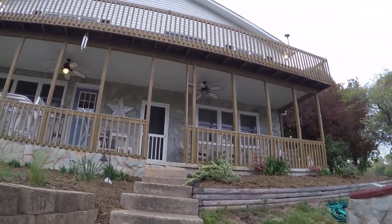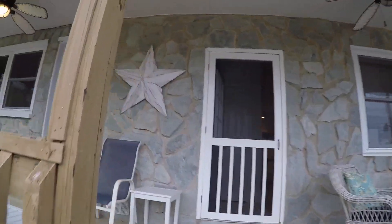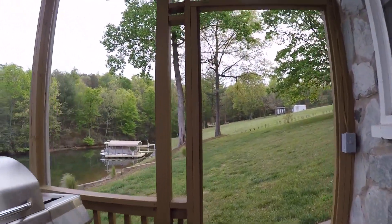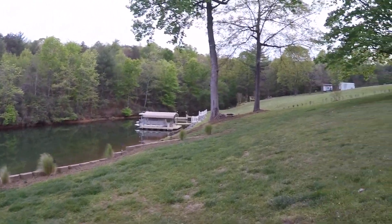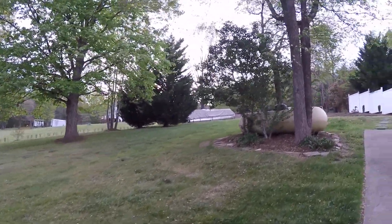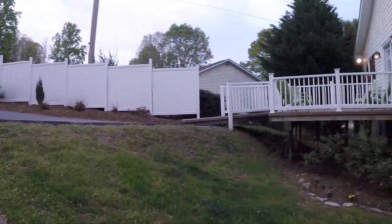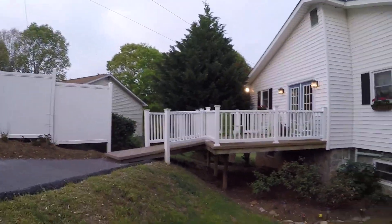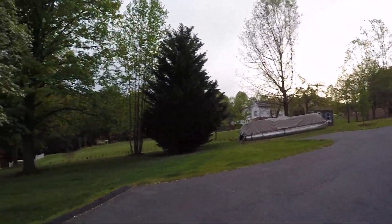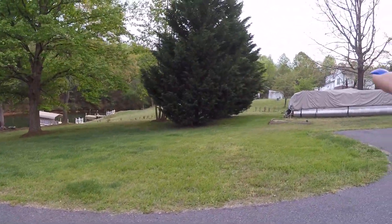This home can be yours — it is for sale. As you can see, the lot is fairly level for a lake lot; it's not steep going down at all. There's a little walkway going up on the side. We do have a propane tank here — propane is used for the gas logs in the fireplace. Nice big driveway. The lot line goes about to those little trees over there.